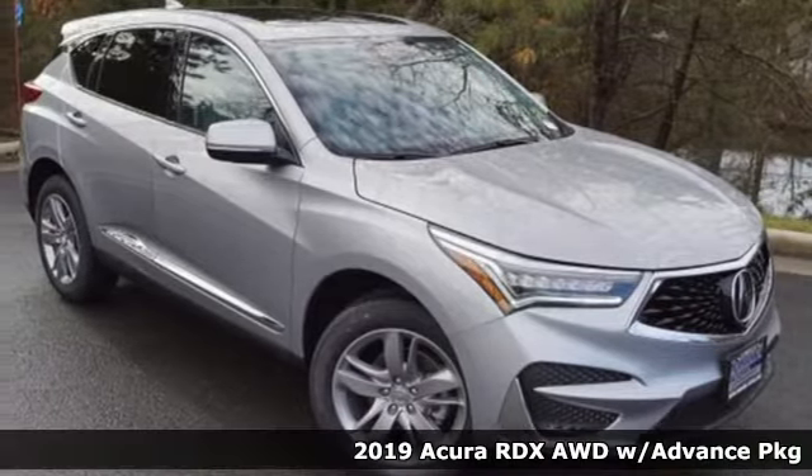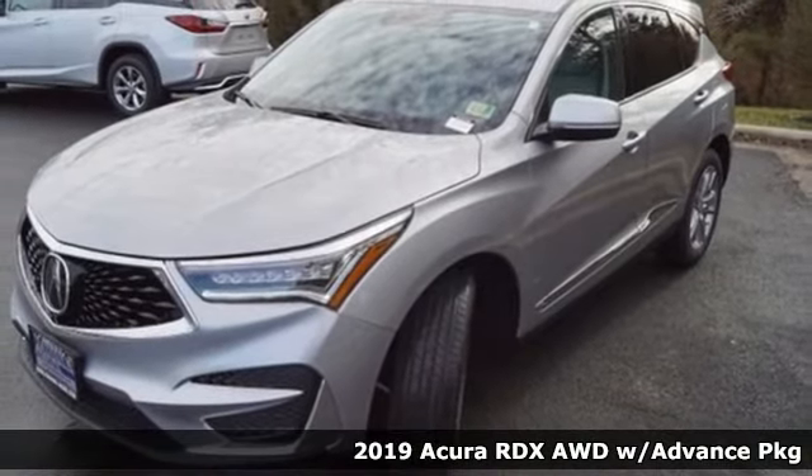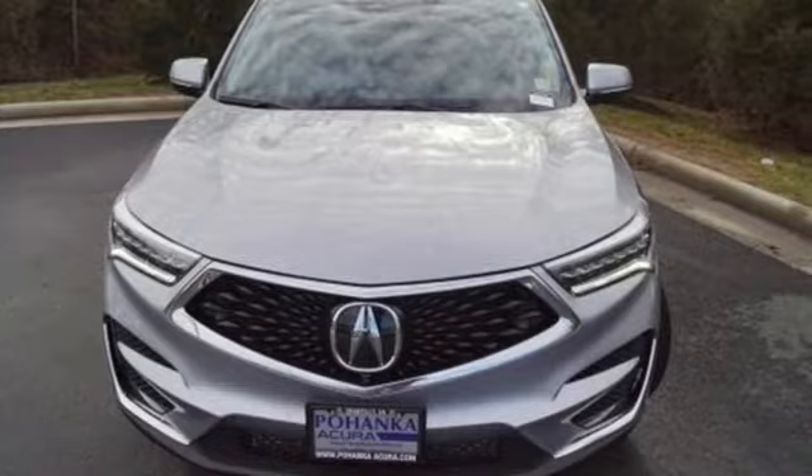It's a new 2019 Acura RDX. This RDX provides the room and safety you need with the aggressive styling, power, and efficiency you crave.